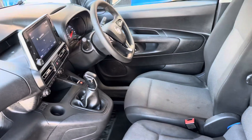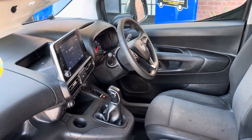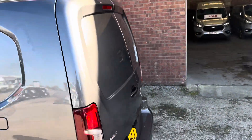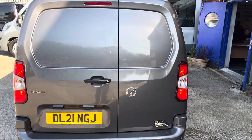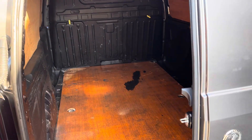Cloth three-seater cab, chunky gear stick, flat bottom steering wheel, Apple CarPlay, air conditioning, good on fuel and MPG, parking sensors front and rear. All ply-lined with a steel bulkhead.